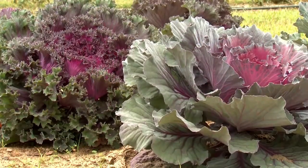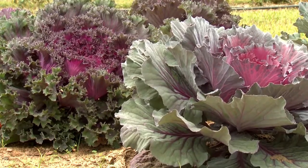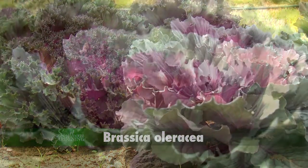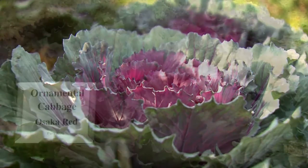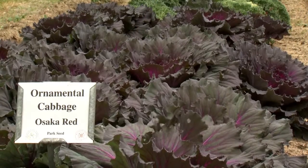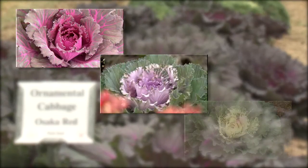An interesting fact is that ornamental kale and cabbage are one and the same species, Brassica oleraceae. Ornamental cabbage usually refers to selections that have smooth or more or less unruffled leaves. The Osaka series is a great example, with a color range from red to pink to white.